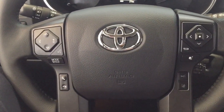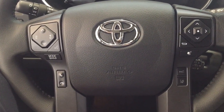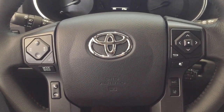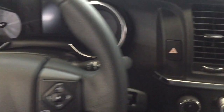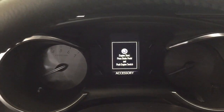A couple of the controls on the steering wheel include your seek function, volume control, voice recognition, mode select, Bluetooth connectivity, lane departure alert, and scroll function for your multi-informational display with your cruise control. It does have push-button start, so all you have to do is put your foot on the brake, hit the push button, and it will start up for you automatically.